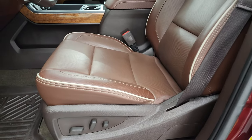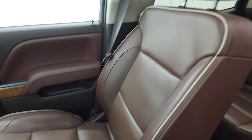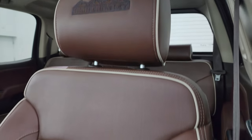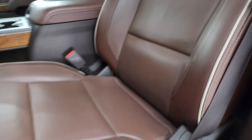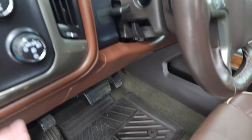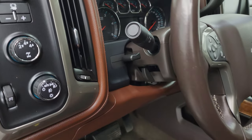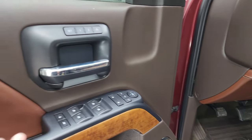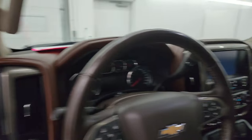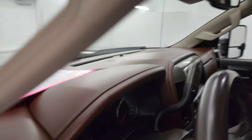Inside, the High Country package gives you the brown leather bucket seats with High Country stitched into the headrest and white piping. Both front seats are heated and cooled. Features include factory all-weather floor mats, auto headlamps, four-wheel drive, factory brake controller, tilt and telescopic steering wheel, power windows, locks and mirrors, memory driver seat, and Bose premium sound system. The mirrors do power fold in — I always like showing both sides so you know both sides are working properly.